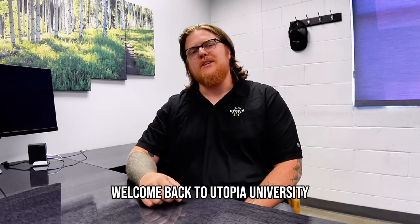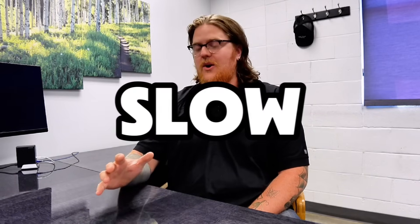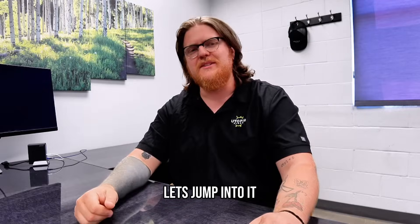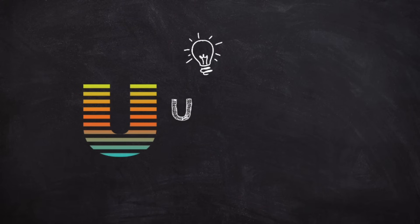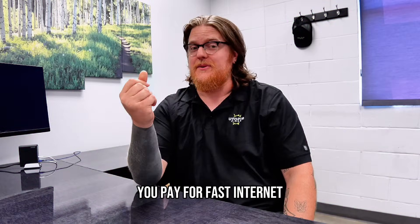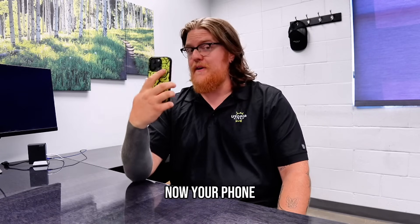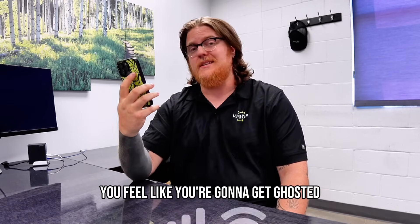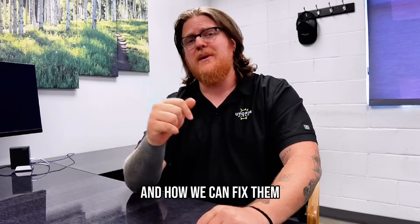Hey everyone, welcome back to Utopia University. Today we're discussing something we've all struggled with at some point: slow Wi-Fi. You pay for fast internet but Netflix keeps buffering and your video call freezes. Your phone says it has a great connection but you feel like you're going to get ghosted. I'm here to talk about five things that could be slowing down your Wi-Fi and how we can fix them.